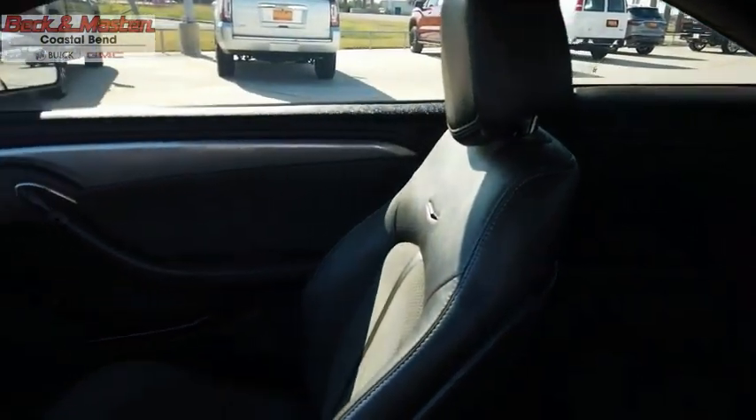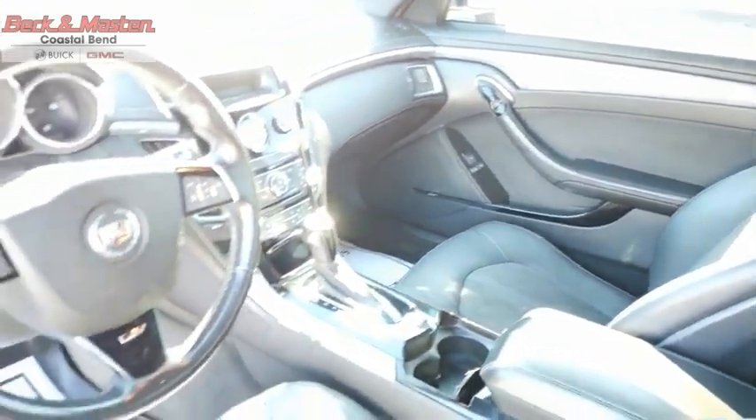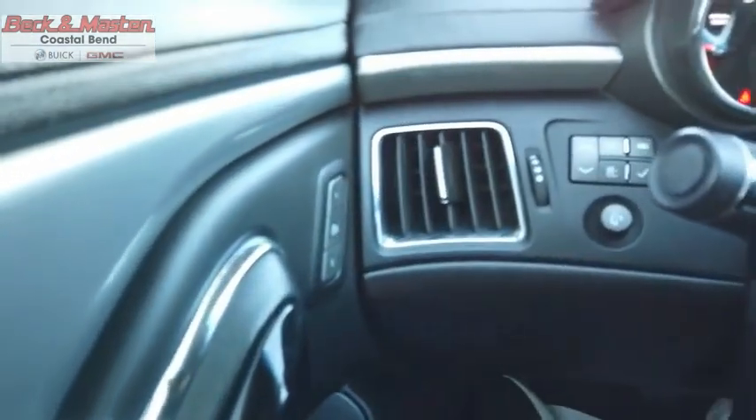The CTS is a well-sorted blend of all-American style and European-inspired tuning with a cutting-edge design. The luxury CTS blends elegant styling, performance, and exceptional fuel economy. A vehicle like this doesn't come along every day — come in and get it before someone else does.